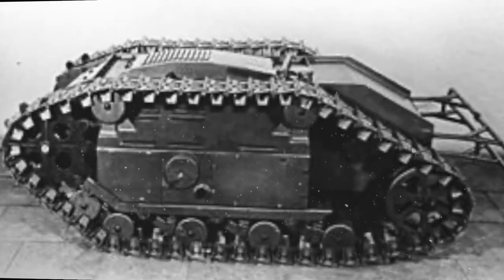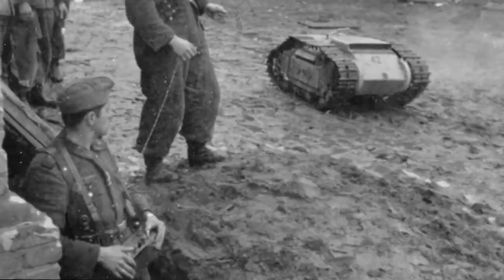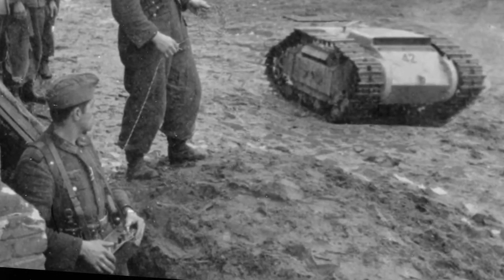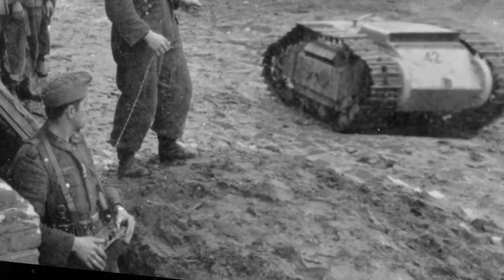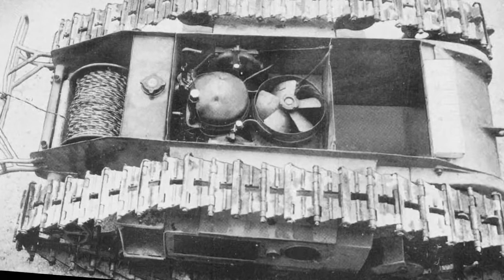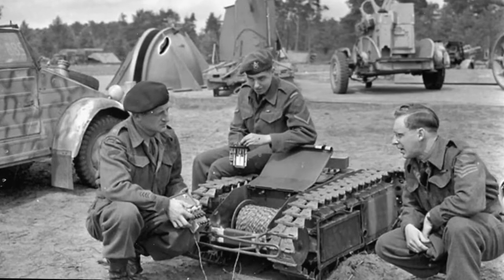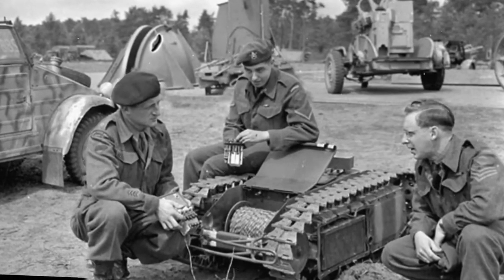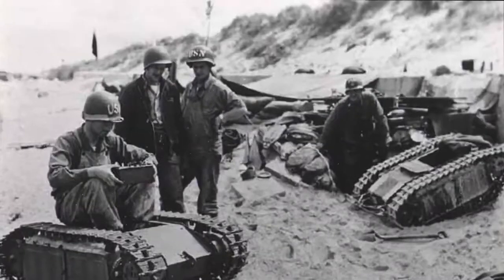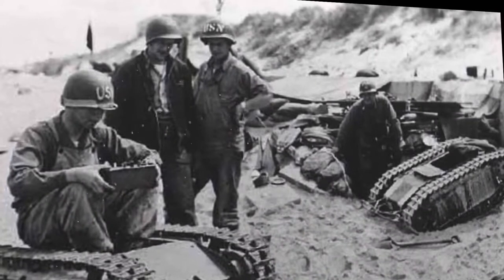In late 1940, inspired by a French miniature tracked vehicle prototype recovered from the Seine, the Wehrmacht Ordnance Bureau ordered Bremen-based automaker Carl F.W. Borgward to develop a similar vehicle capable of delivering at least 100 pounds of high explosive to a target by remote control. In spring 1942, Borgward rolled out its SdKfz 302, nicknamed Goliath, powered by two 2.5-kilowatt Bosch electric motors. Its limited range — less than a mile on flat surfaces — and high cost eventually led to its discontinuance. In late 1942, Borgward introduced the SdKfz 303A, powered by a Zündapp two-cylinder gasoline engine with an improved range of more than seven miles.